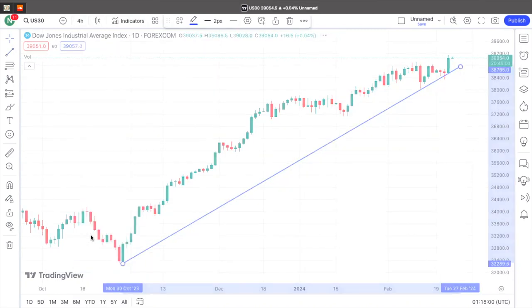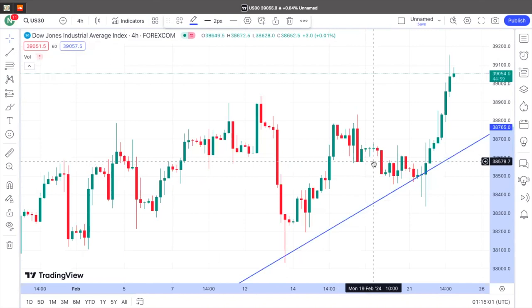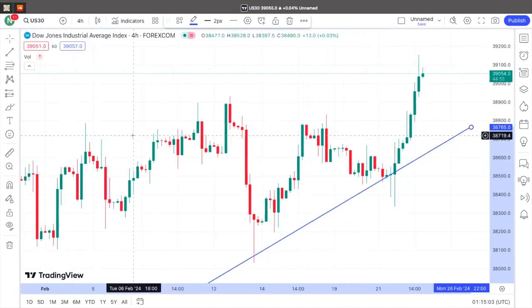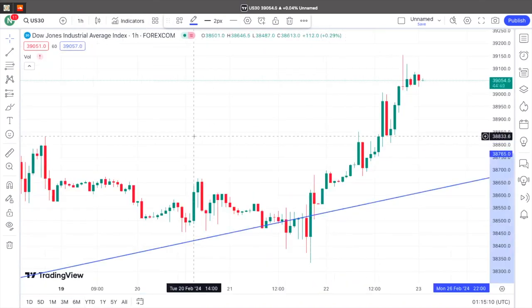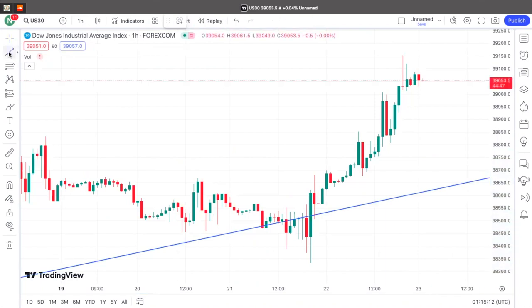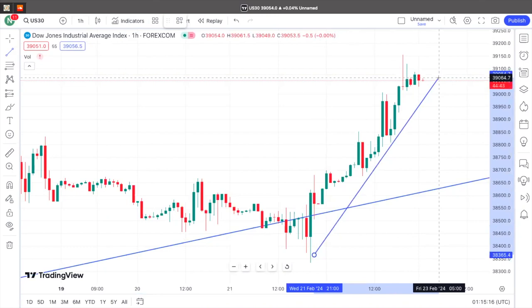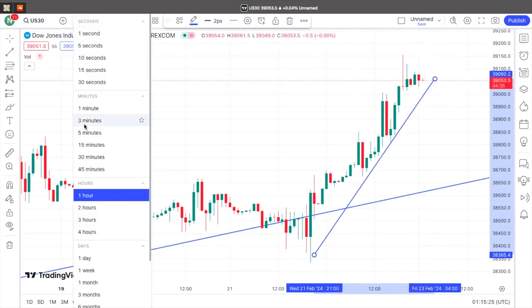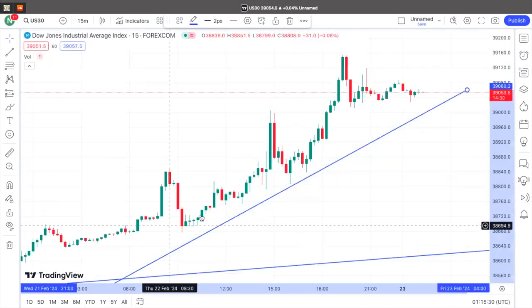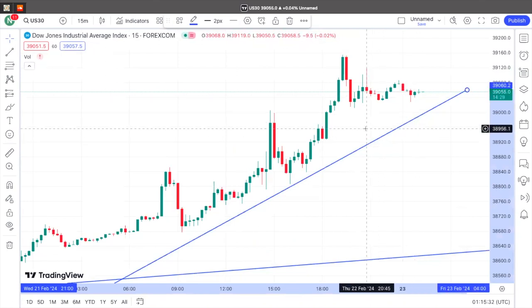So then I'm going to look at my four hours and just double check to make sure that it is still going into an uptrend. As you can see, it is still an uptrend. And then I'm going to look at my one hour — as you can see, it's a little bit different, however it is still an uptrend. And then last but not least, I like to look at my entry level minute chart, which is the 15 minutes. And as you can see, we have an ultimate uptrend right here.